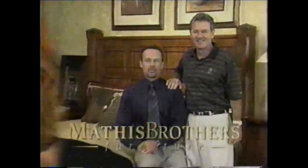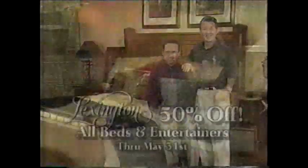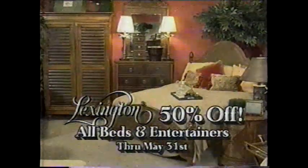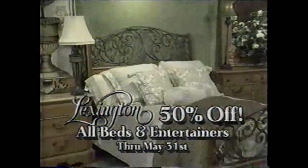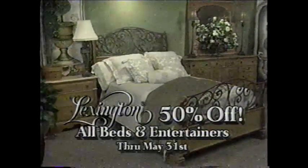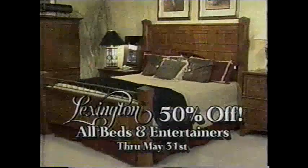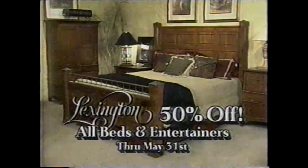Lexington Furniture features some of the best-selling collections in the country, like the all-new Tommy Bahama grouping featuring casual comfort that's sweeping the industry, and California Legacy with its timeless old-world elegance. Now through May 31st, extra factory discounts allow us to price all beds and entertainment centers at 50% off.